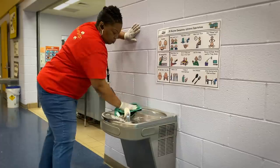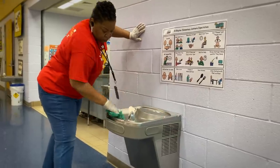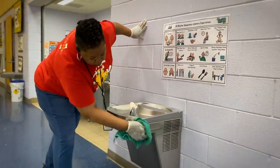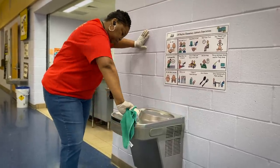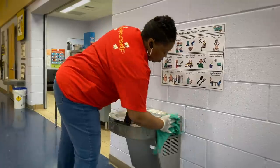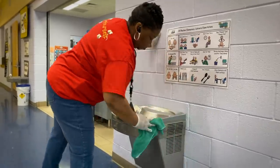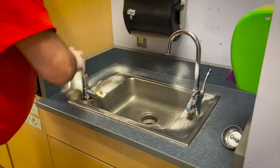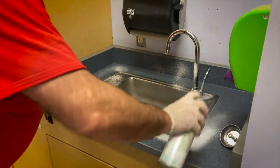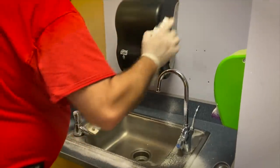Part of cleaning for health is to clean water fountains — not because students' mouths are touching them, but because their hands touch the buttons to cause the water to flow. We clean those for health every day and throughout the day, not just one time. Water fountains, restrooms, faucet handles, and dispensers are cleaned multiple times during the day as part of the custodians' daytime process.